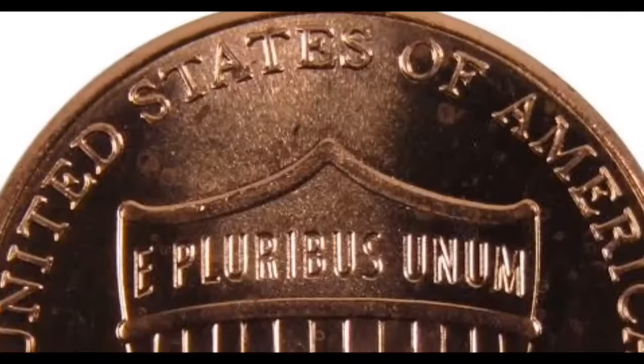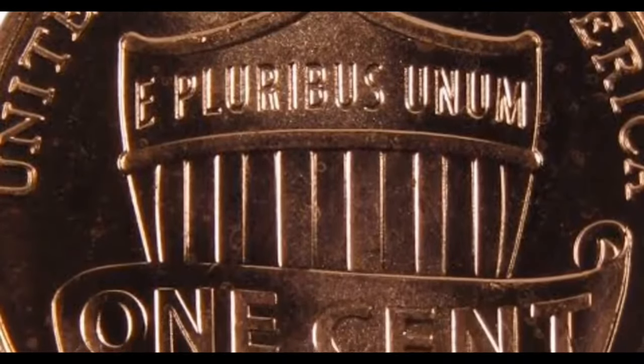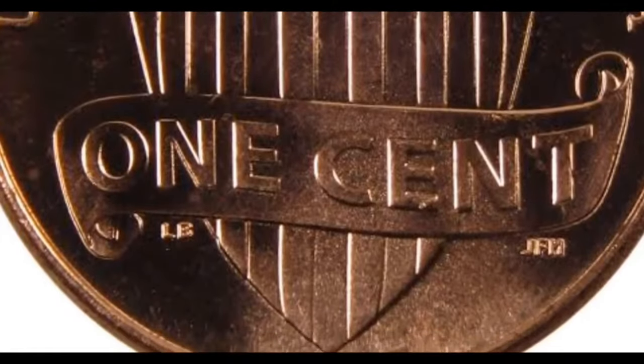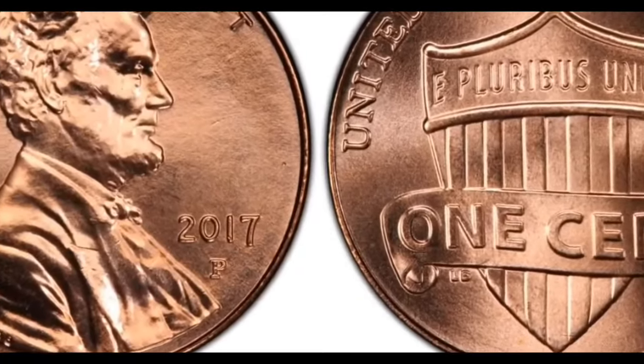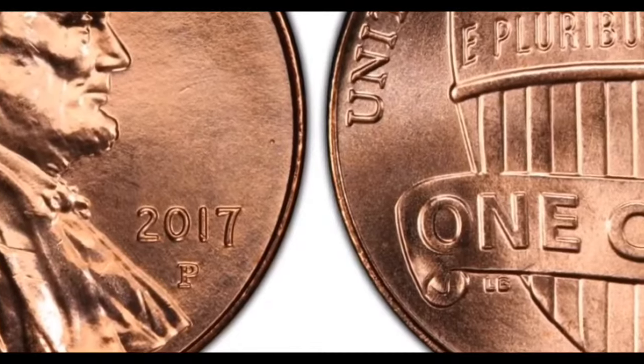To determine the value of your 2017 penny, it's crucial to understand the features to scrutinize. On the obverse side, the coin showcases a left-facing portrait of President Abraham Lincoln, with the motto 'In God We Trust' above his head and 'Liberty' on the left surface. The year date, 2017, is inscribed on the right, adjacent to Lincoln's portrait.